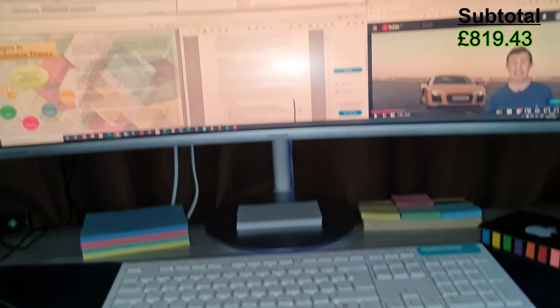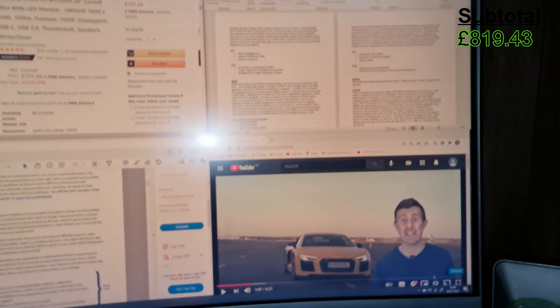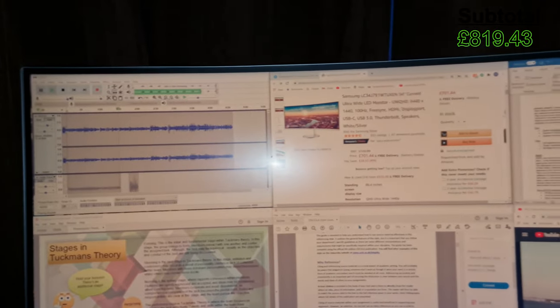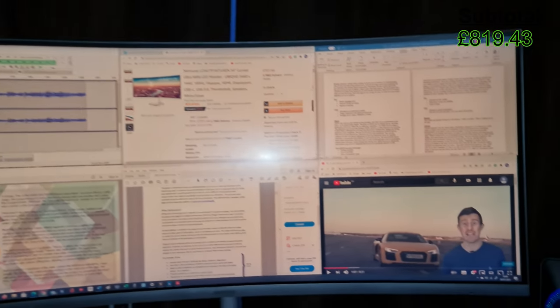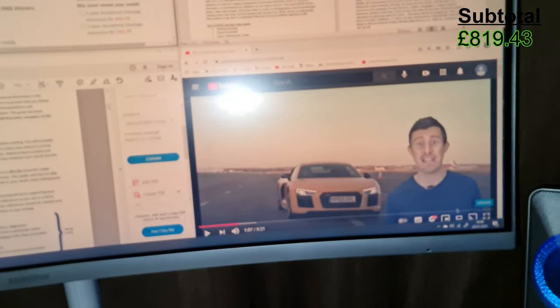As you can see on the screen right here, I have six different programs open at the same time and they are just running really efficiently, allowing for maximum productivity. As you can see in the corner, I have a cheeky Car Wow video open as well — just for the break times.